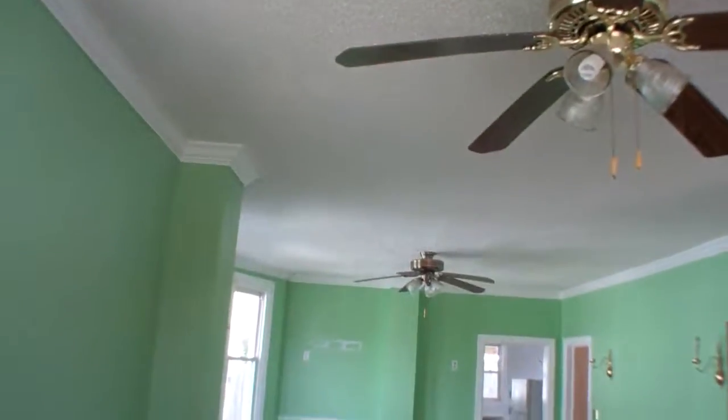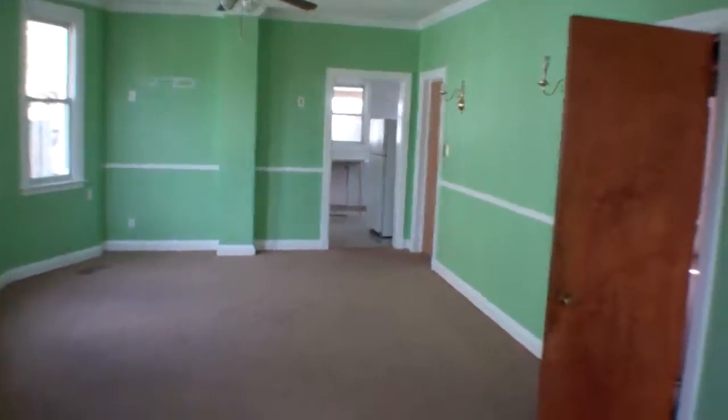The floors are all pretty level — in the basement as well it was pretty level, though the kitchen was a little bit swayed. Up the stairs, the second floor has four bedrooms — three regular and a small one. There's a good-sized bedroom, all paneling in here.